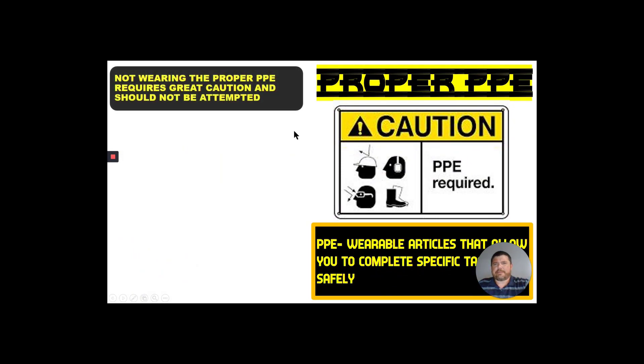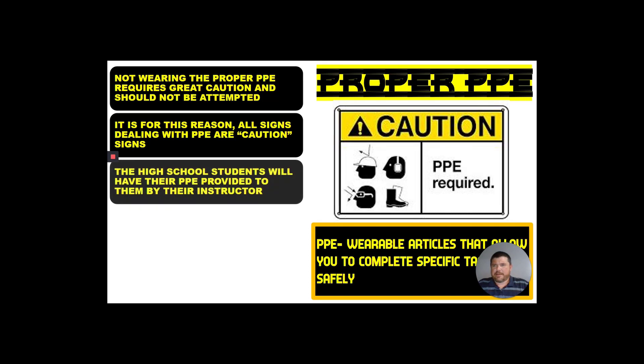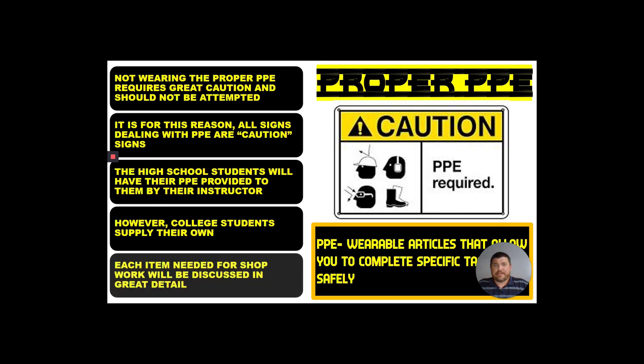We're going to go into PPE — personal protective equipment. This is the stuff that you are going to need to wear every day in the welding shop. Not wearing proper PPE requires great caution, which is why PPE signs are done in yellow — the yellow with the black contrast caution signs. High school students are going to have their PPE supplied to them, while college students are going to have to supply their own. Each item needed for shop work will be discussed in great detail and you will have an exact list of what you need.